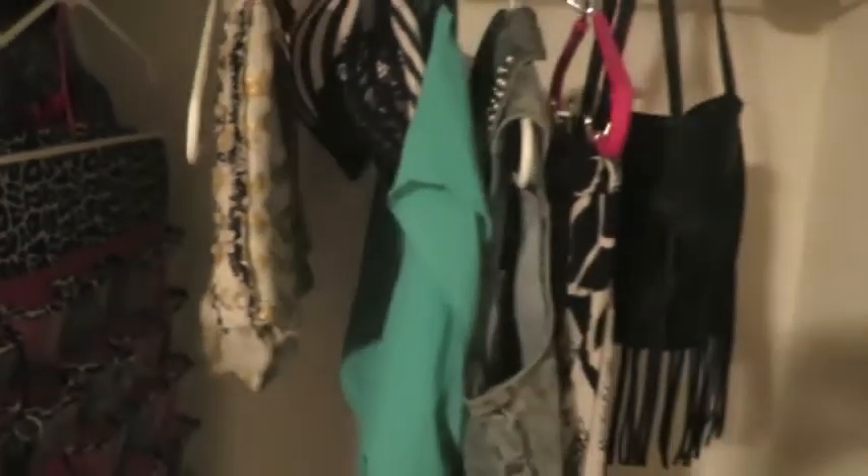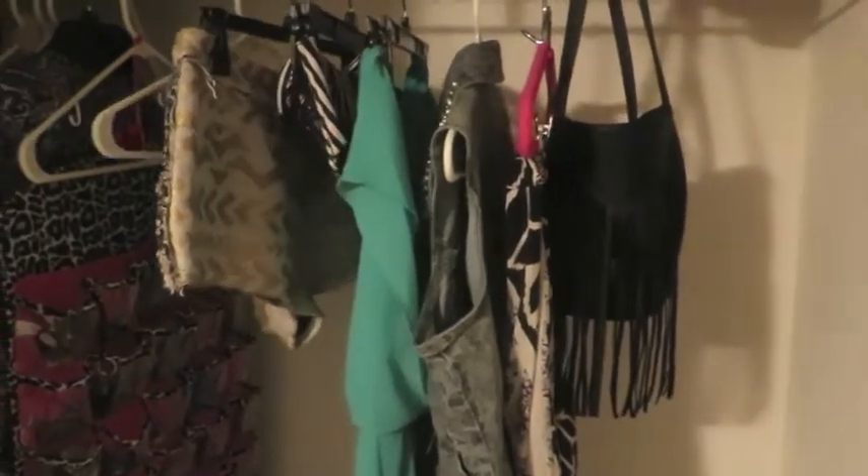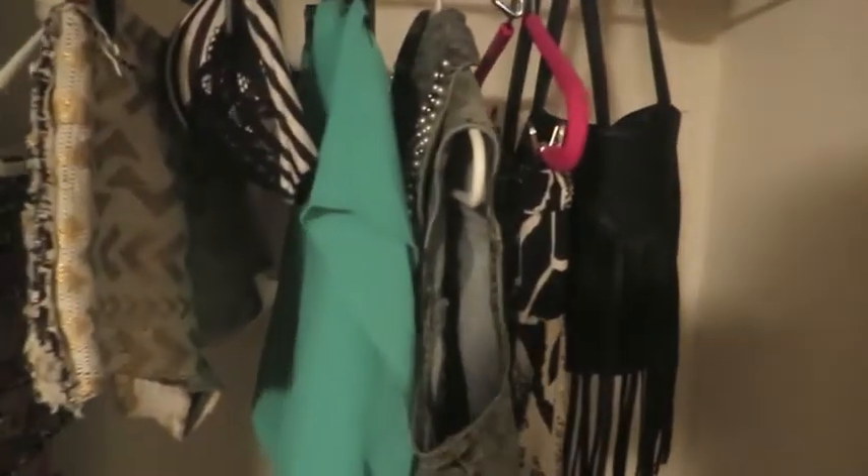Last but not least, number six: shorts. Some kind of printed shorts that you can dress up or dress down. You can rock these so many ways. I think I'm gonna do a video on just showing how to style these shorts multiple ways. That's it, guys — come back and see me!